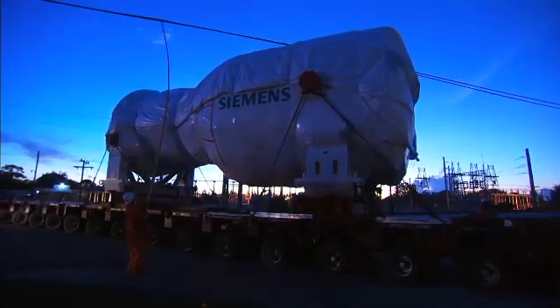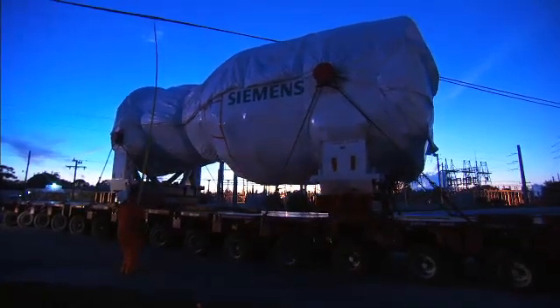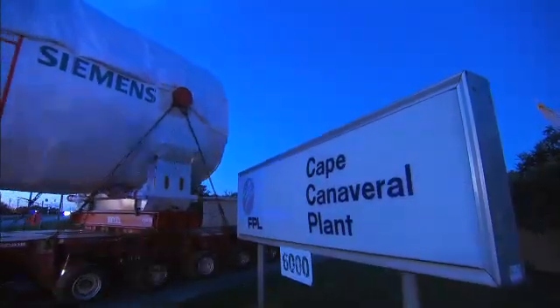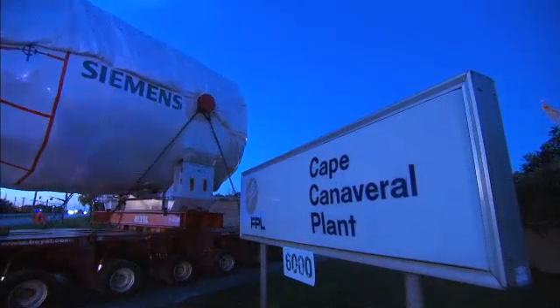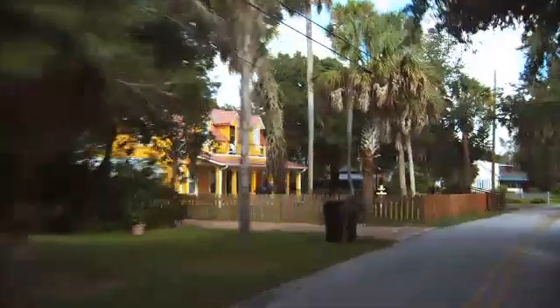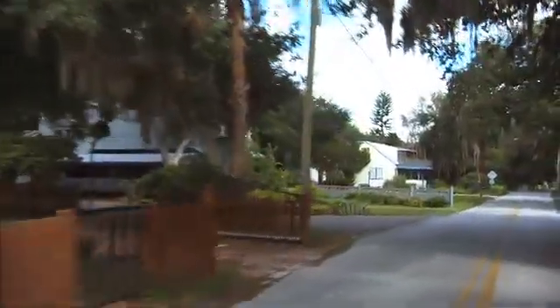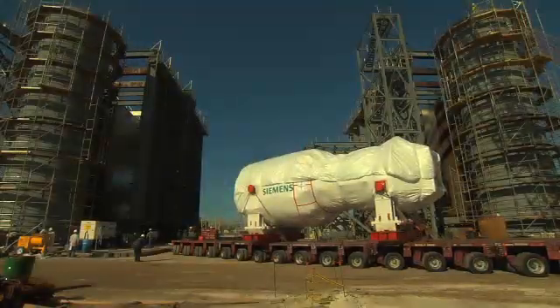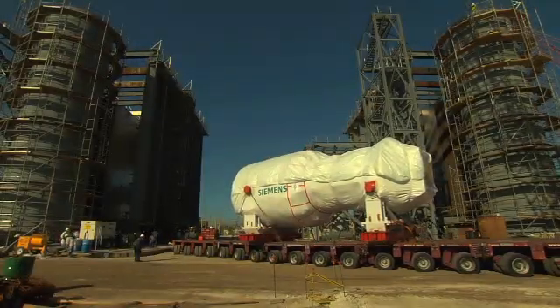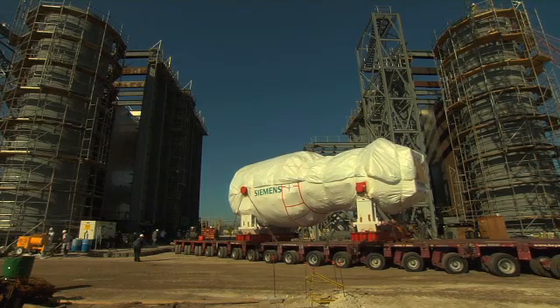The H-Class family of turbines is touted as the world's largest and most efficient of its kind. The first in the U.S. is being installed at Florida Power & Light's new Next Generation Energy Center near Cape Canaveral, slated to begin powering FPL customers in 2013. FPL says the advanced fuel efficiency means the new plant will actually save its customers hundreds of millions of dollars over and above the cost of building the plant.